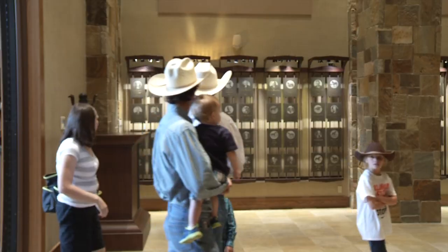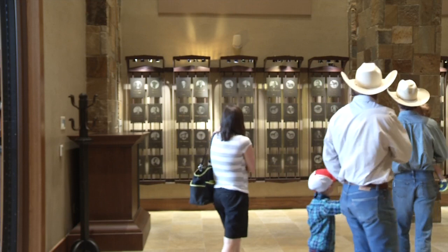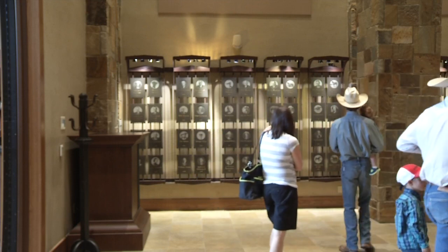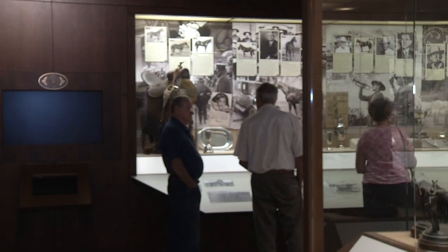We have between 30 and 35,000 visitors a year. Only about 10% of that is AQHA members, which is a sad number for us because we want every member to have an experience like this. So we had to take into account that we have to teach the general public why our horse is so important and why he touches lives like he does.